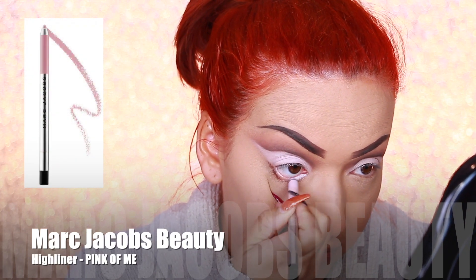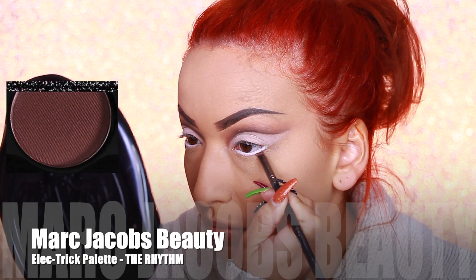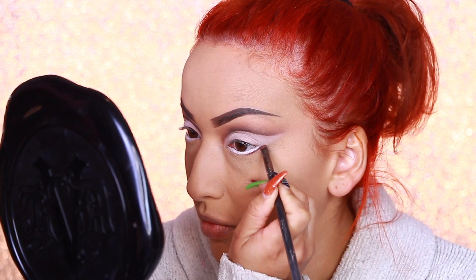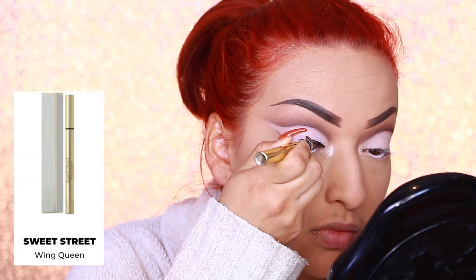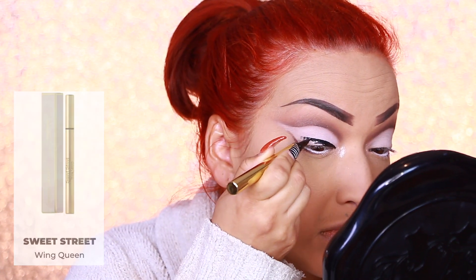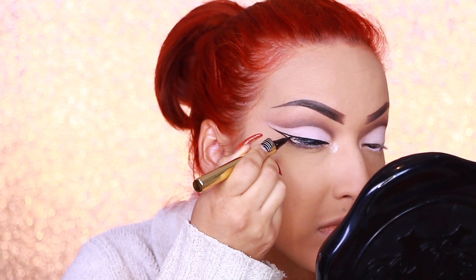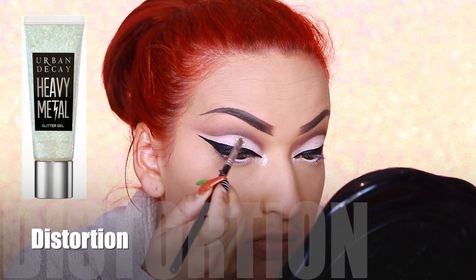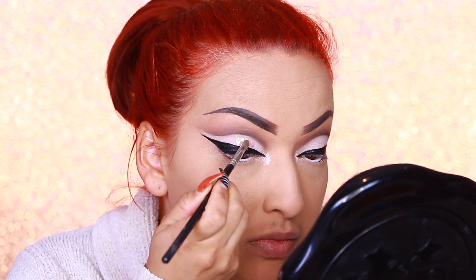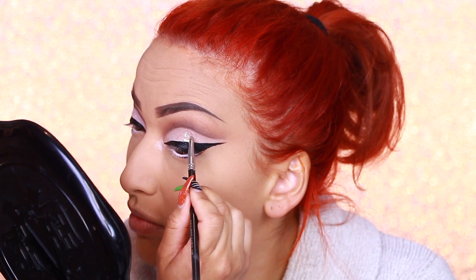Now taking my Marc Jacobs Beauty eyeliner in the shade Pink of Me, I'm going to apply that on my waterline, and then taking The Rhythm and only lining the outer portion of my lower lash line. This is the Lurella Cosmetics highlight in Bougie. And this is the Sweet Street Cosmetics eyeliner in Wing Queen — I'm just going to create a really dark, dramatic wing. Then taking my Urban Decay Heavy Metal Glitter Gel in the shade Distortion, I'm going to apply that over the pink just to give it some sparkliness.